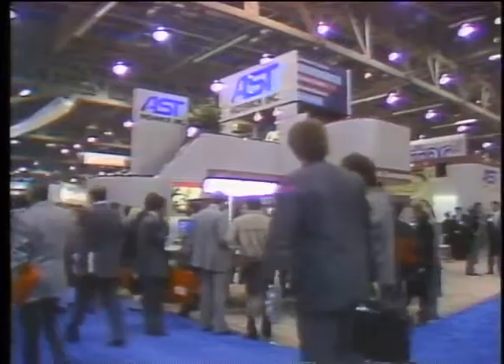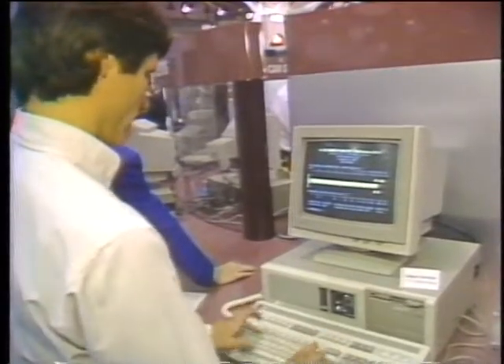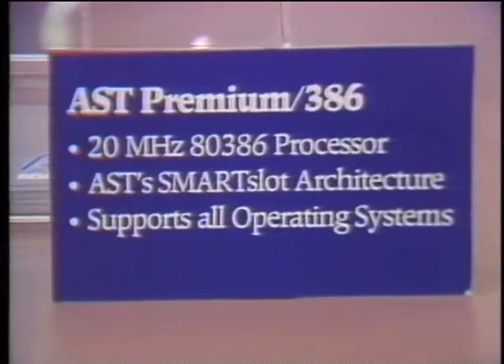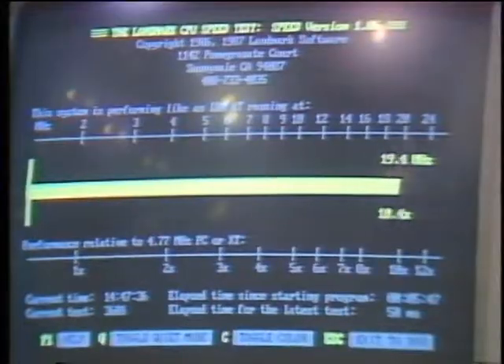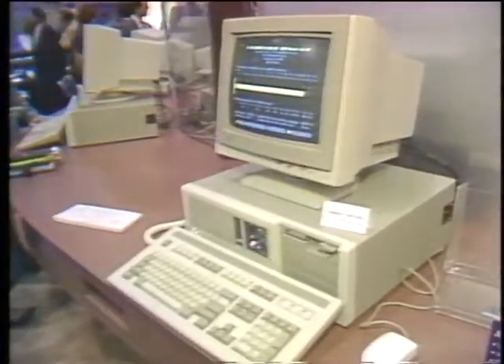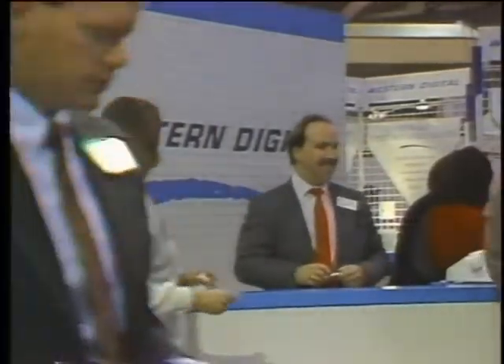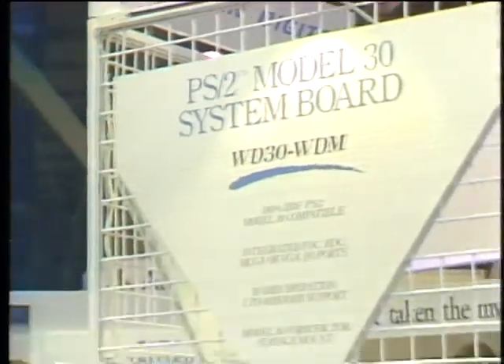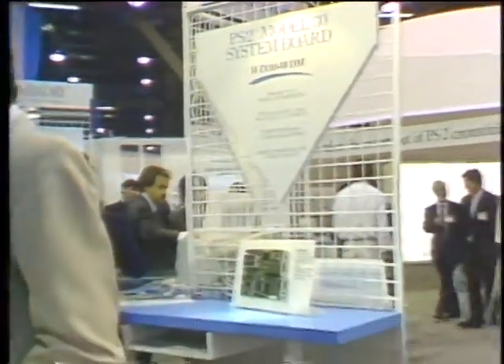Attempting to satisfy both IBM and clone users was AST Research, which demonstrated its 386 machine with Smart Slot architecture. AST claims that by sidestepping the CPU during data transfers, Smart Slot provides the multi-master functions of IBM's microchannel while remaining compatible with older AT machines. Potential PS/2 clone makers packed the floor at the Western Digital booth, where compatible motherboards for models 30, 50, and 60 were on display. Western doesn't have a firm release date yet, but claims 100% compatibility and originality.